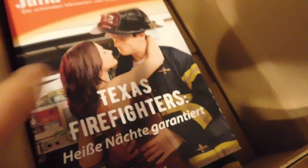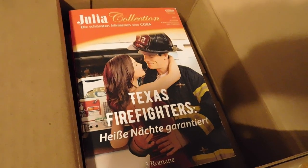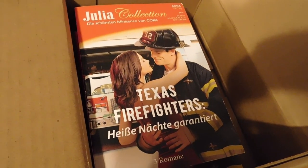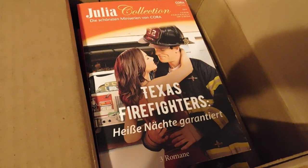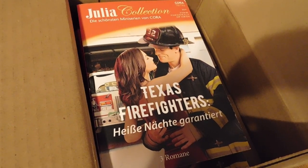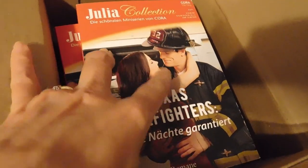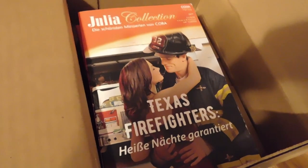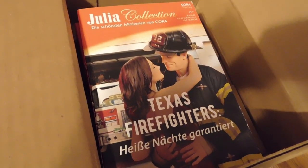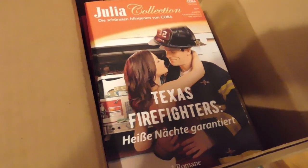I still get a few little royalties dribbling in from my old books. The last book I had out was in 2013, so it's been nine years — I can't believe it's been that long. That came out in the mid-2000s, I think. Just thought I'd show you that.